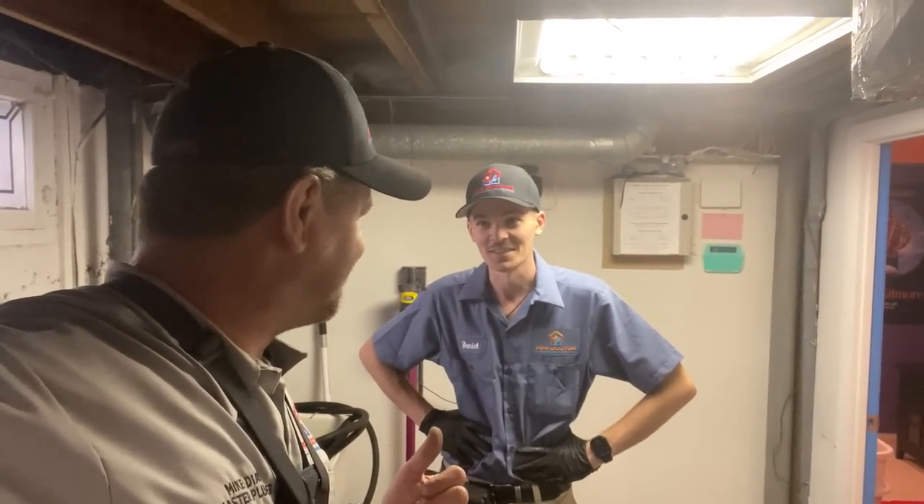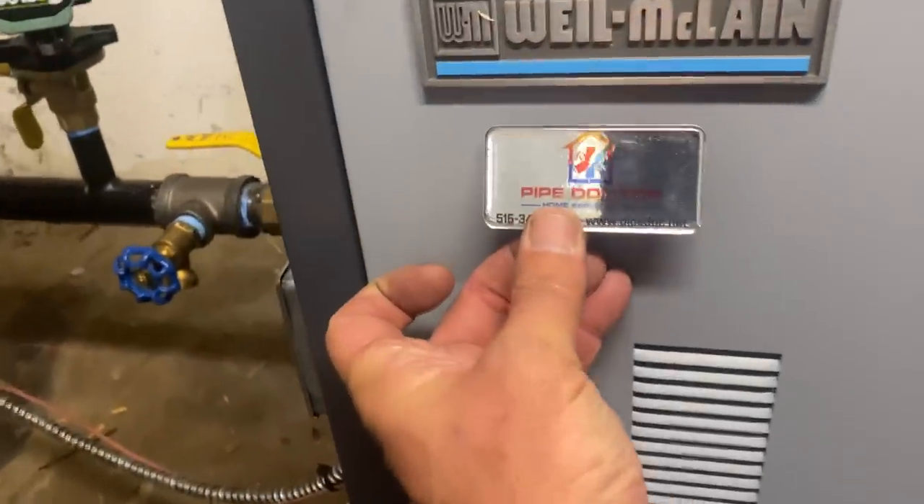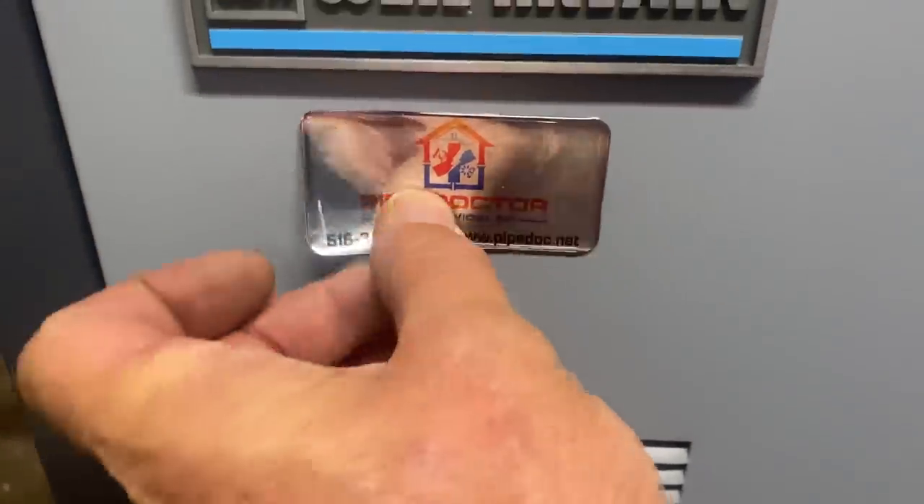There's one thing I forgot — Daniel, I know what it is. You know what it is? Yeah, I know. We gotta do the raised dome sticker.